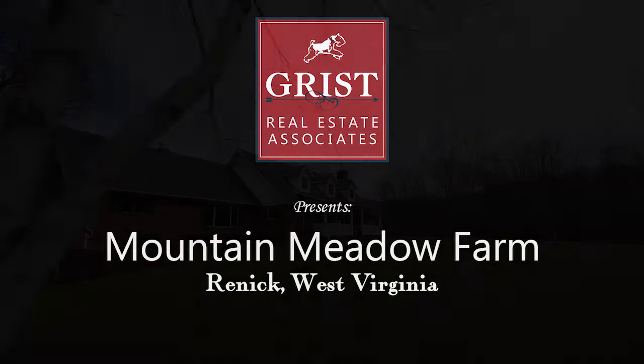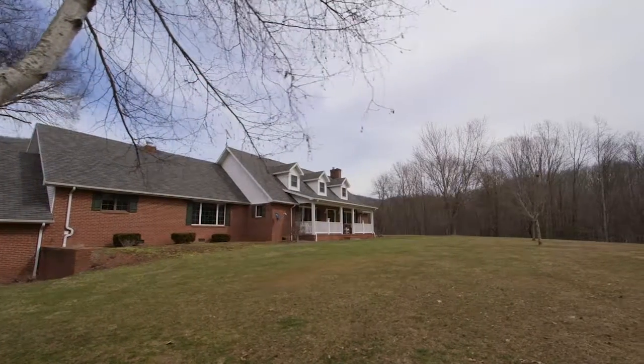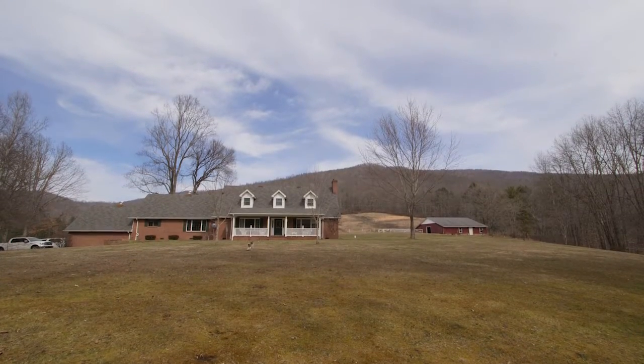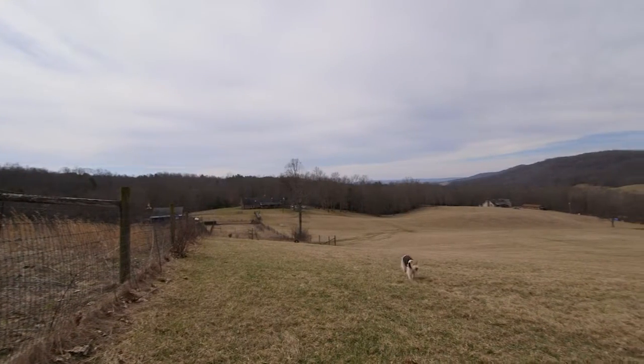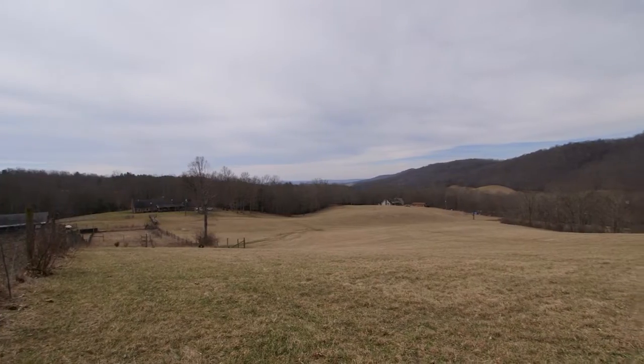If you're looking for peace and quiet with a view, look no further than this picture-perfect two-story brick home and horse barn located on 104 acres. With pastoral mountain views reaching for miles and long stretches of open hills and wooded forest, Mountain Meadow Farm delivers exactly what makes the Greenbrier Valley so special.